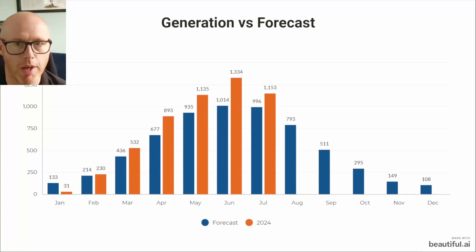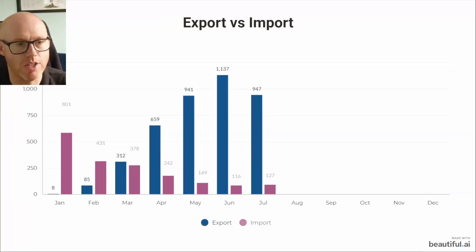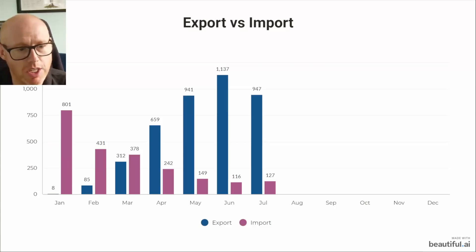Here's our generation compared to our forecast. Although July was a miserable month — and a lot of people are saying their generation was down between 10 to 20 percent compared to previous years — we are still up on our forecast. The blue bars are the forecast and the orange bars are what we've actually generated. Nearly every one of those extra kilowatt hours are due to our northwest-facing roof, which has performed so much better than we expected, especially in the summer months where the sun is very high.